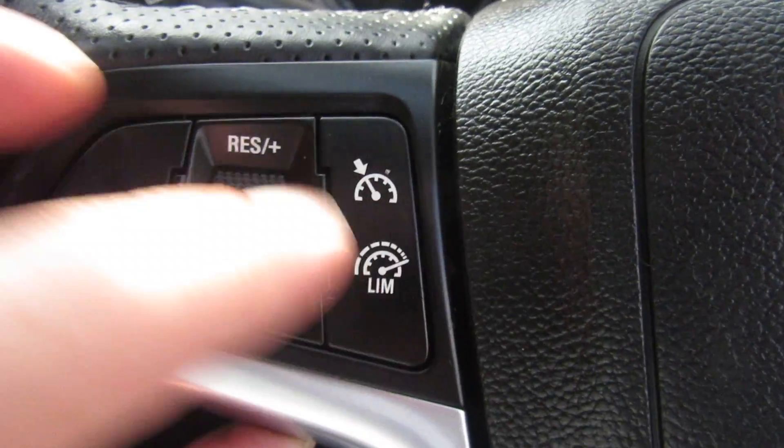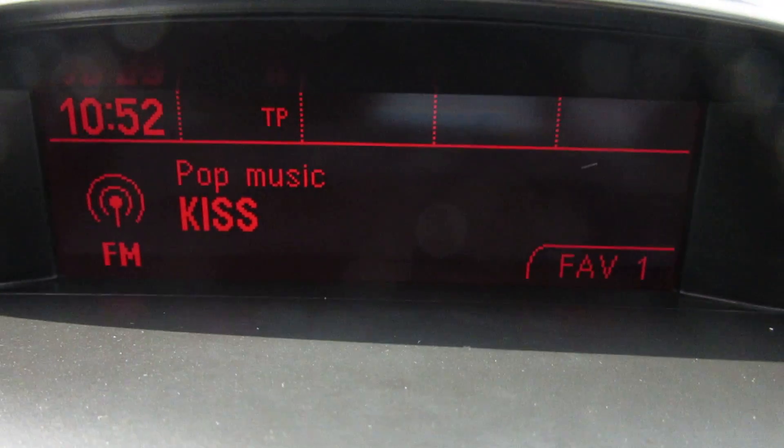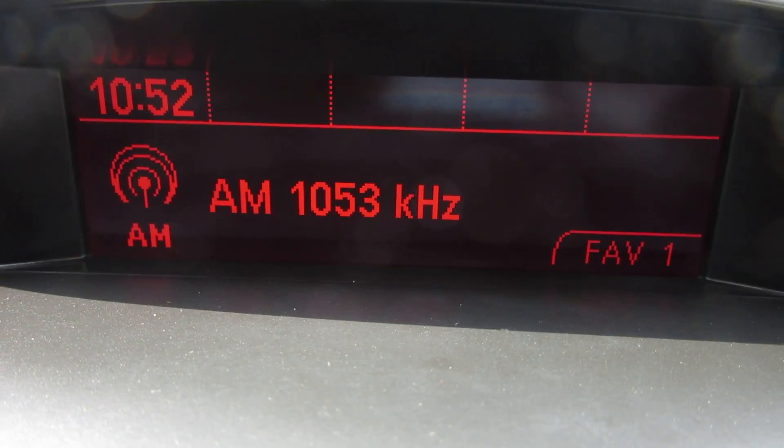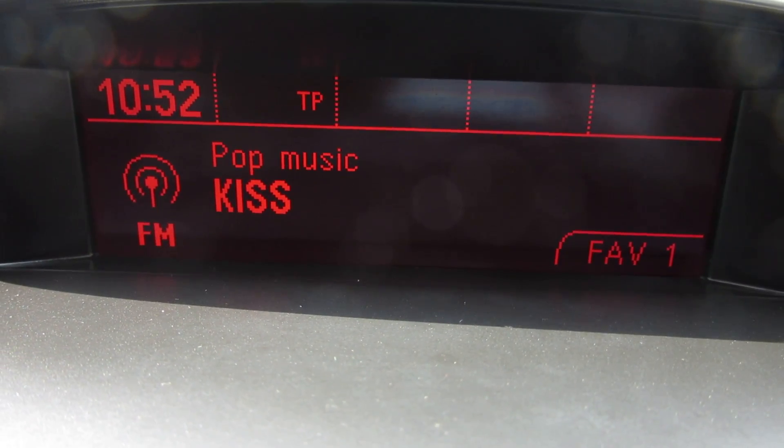Here you've got cruise control and speed limiter. Coming across to the radio, your radio there is a DAB, AM and FM radio.